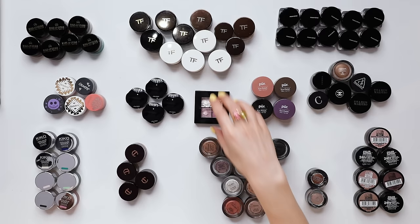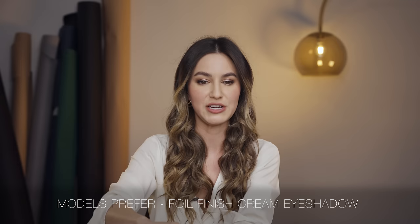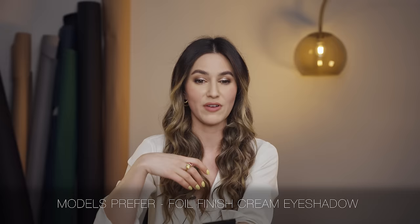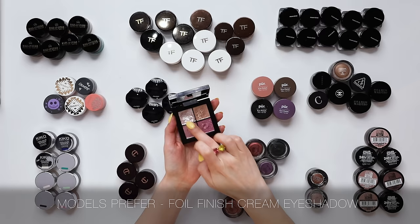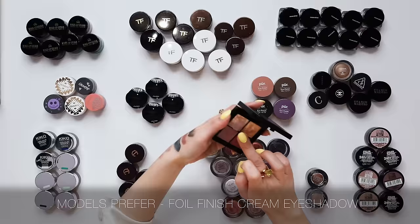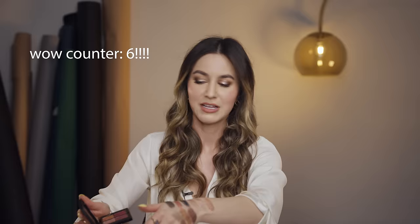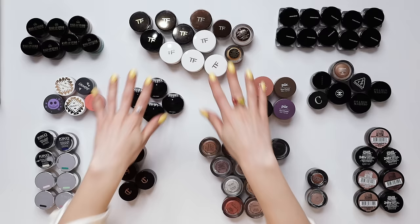Another absolute favorite cream eyeshadow — this time it's a drugstore product. This is the Models Prefer Foil Finish Cream Eyeshadow. I've used this in tutorials before. It's an absolute standout product, it's very inexpensive. If you're in Australia, you should go and get this stuff if you like your sparkly top coats, because it is highly reflective. It's beautiful just for adding onto the ball of the eyelid, just above the lash line for a little bit of high reflect. It creates a very piercing eye look. I'm going to keep that one.